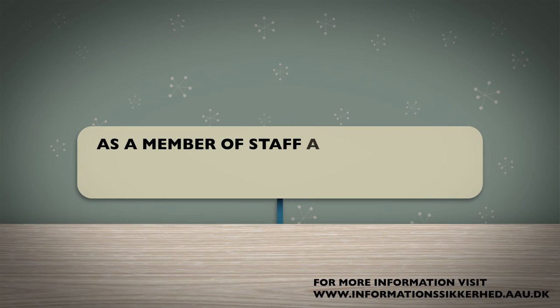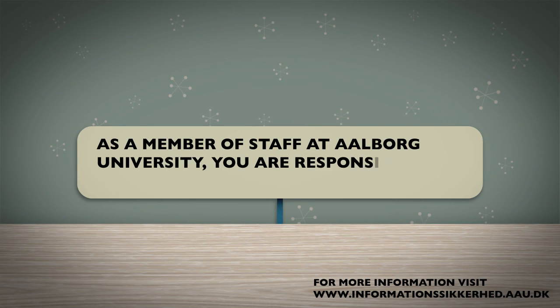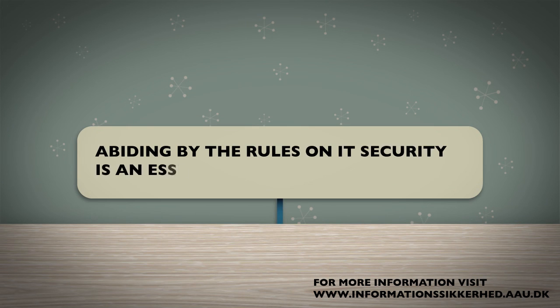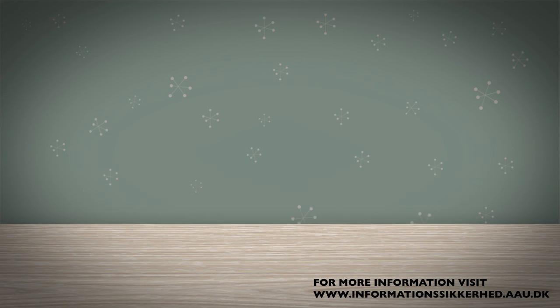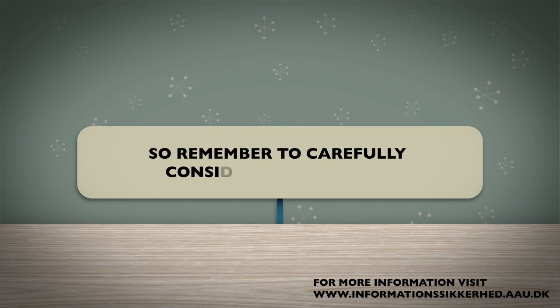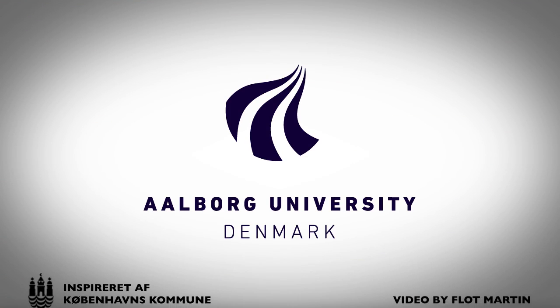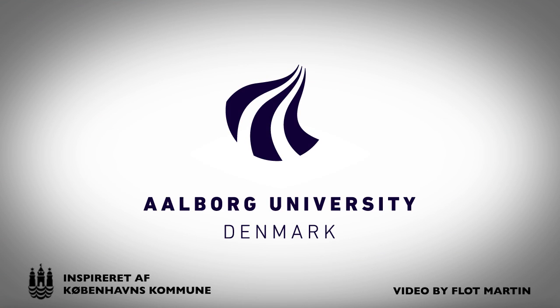As a member of staff at Aalborg University, you are responsible for protecting data. Abiding by the rules on IT security is an essential part of your job. So remember to carefully consider your actions, just to be on the safe side. This film is produced for Aalborg University in cooperation with AAU IT Services.